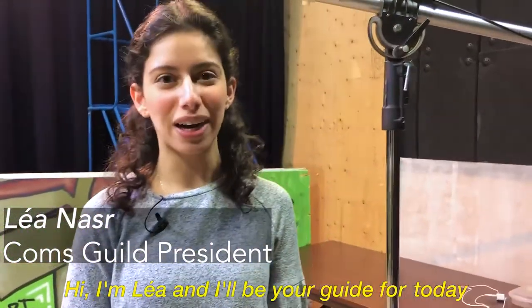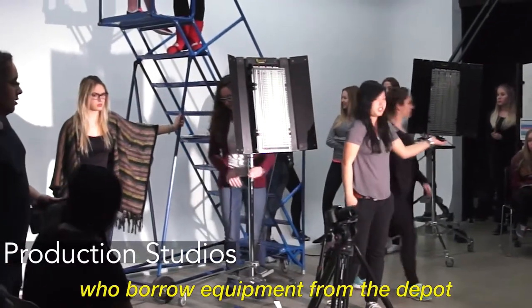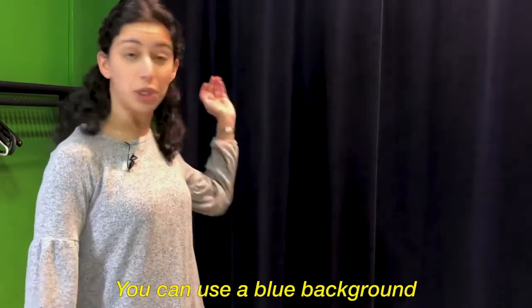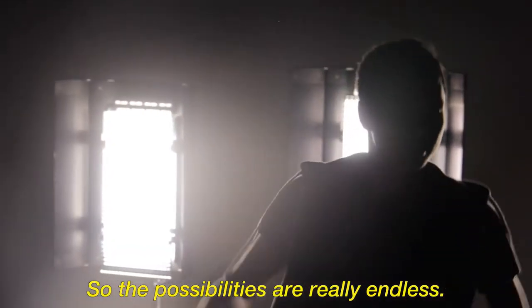Hi, I'm Leah and I'll be your guide for today. This is one of our three production studios that can be used by students who borrow equipment from the depot to make any kind of projects they might want to do. This room is convertible — you can use a blue background or a green screen, so the possibilities are really endless.